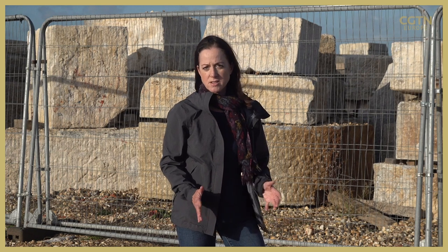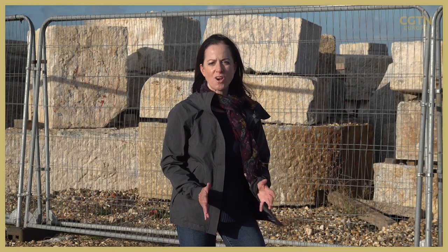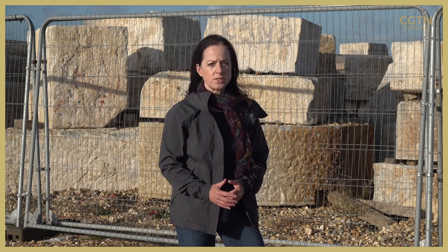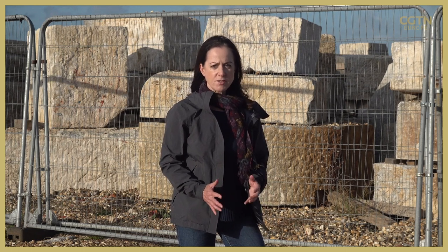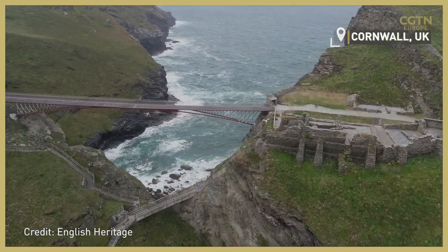These stone blocks here were salvaged from the sea when part of the castle wall collapsed last year. This historic building, designed to defend the land, is now facing a battle of survival of its own — a standoff against slowly rising sea levels, ever-strengthening storms, and more ferocious waves than ever before. The power of nature is putting several other historic sites at risk, too.